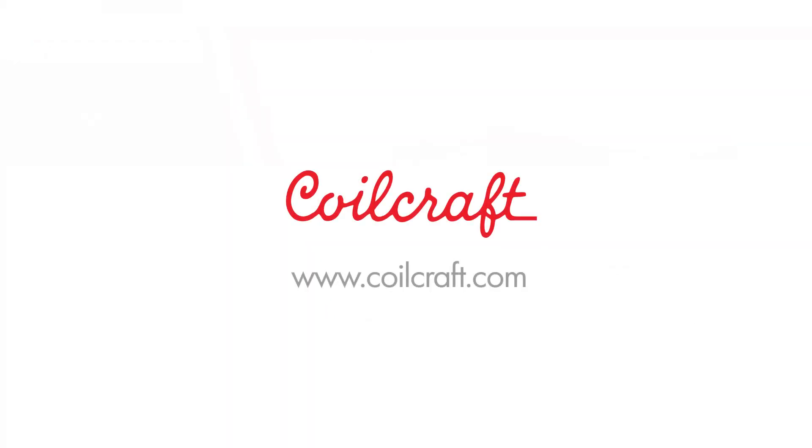For free evaluation samples and complete technical specs, visit Coilcraft.com.